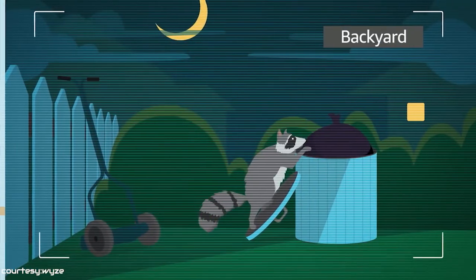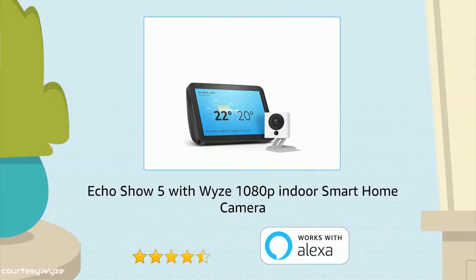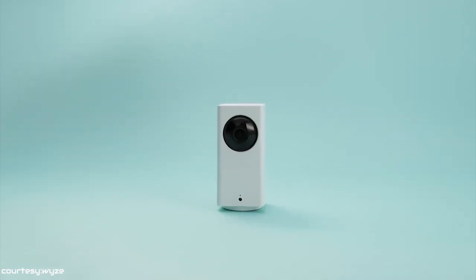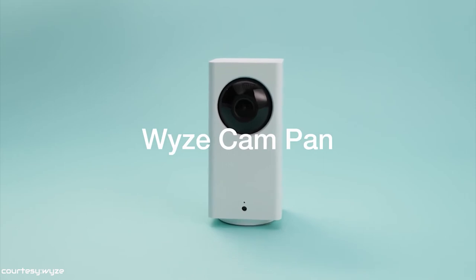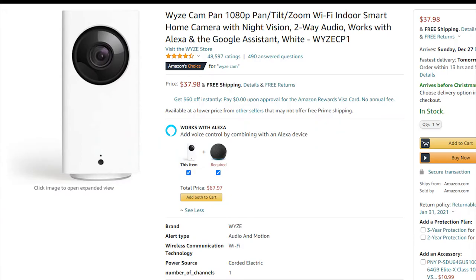Supporting both Amazon Alexa and Google Assistant, with this camera you can use your voice to see what it sees just by using voice commands. If you're looking for a good home security camera that comes at a relatively cheaper price, then go for the YZ Cam Pan. This camera is available online at around $40.